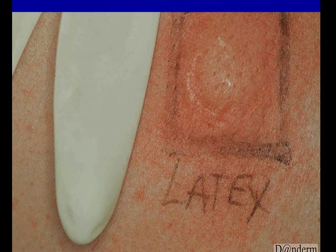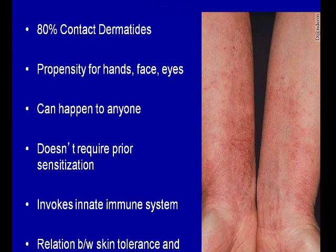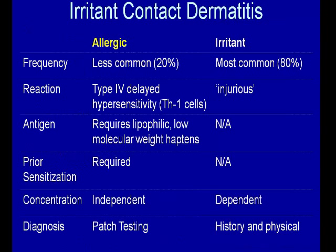Here's an example of a latex reaction to a glove. Irritant contact dermatitis represents 80% of your contact dermatitis group. There's a propensity for the hands, face, and eyes. It can happen to anybody — this does not have a prior sensitization phase. There's an invocation of the innate immune system, so there are cytokines involved.